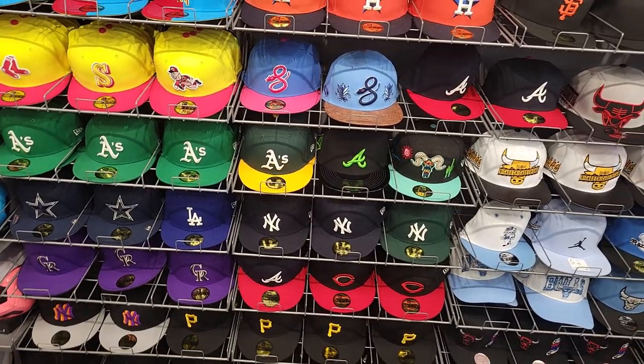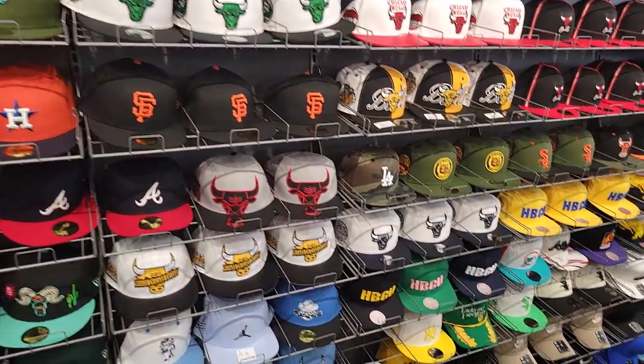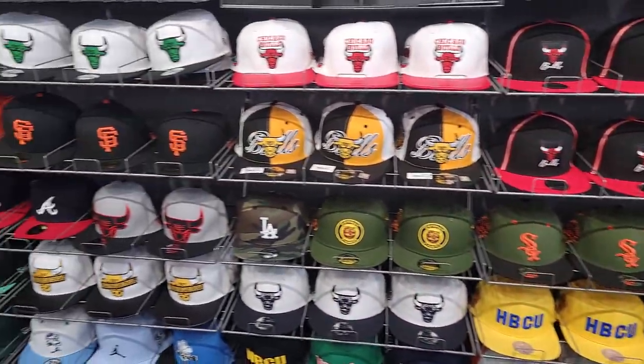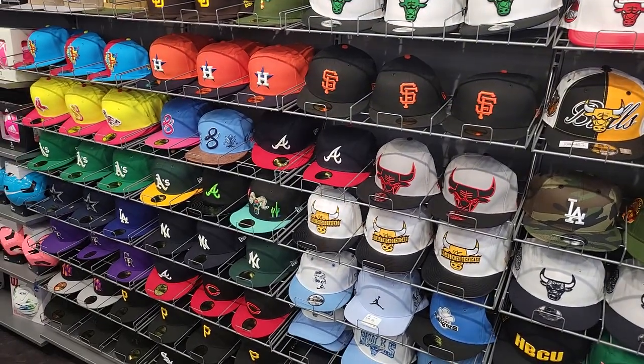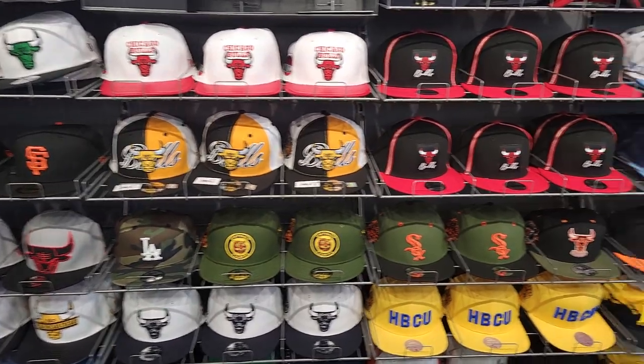Got a bunch of stuff over here too, which is pretty dope. The hats are always on point. Don't want to go over everything here, but there definitely is a good selection. If you guys have any curiosity about them, go ahead and ask in the comments below. And of course, if you're a member and you want me to come back for a hat, feel free to hit me up.